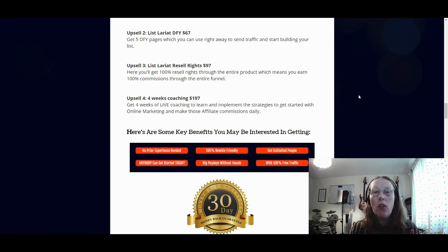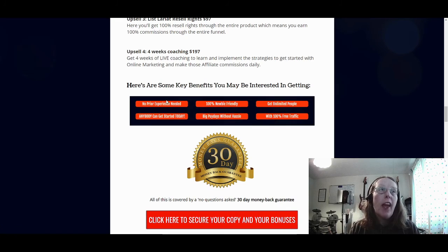To recap some of the benefits: no prior experience needed, it's 100% newbie friendly, unlimited people can get started with this today, big paydays without hassle with 100% free traffic, and a 30-day money-back guarantee.